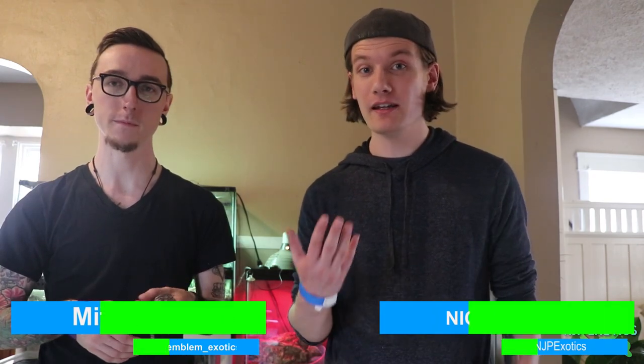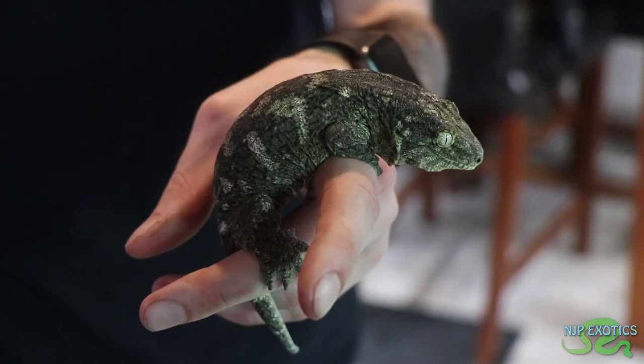Hey, what's going on everybody? You know this guy right here, Mitch Belleville. So I'm at Mitch's place right now and he just redid his whole reptile collection and this incredible room. I'm so excited to show this off for you guys, so stay tuned and see all of his unique geckos.